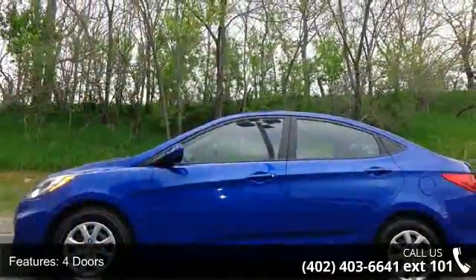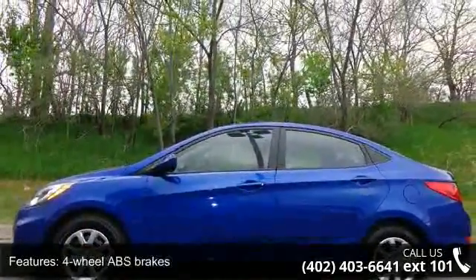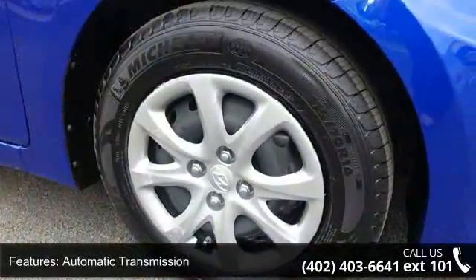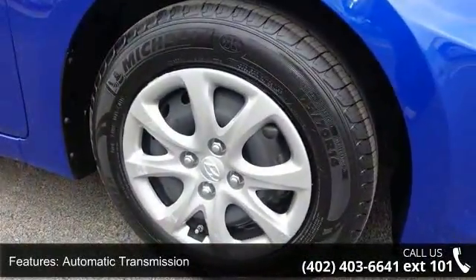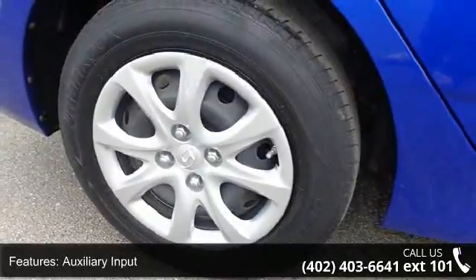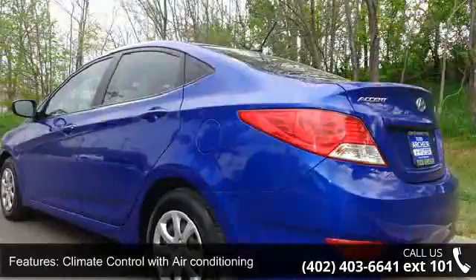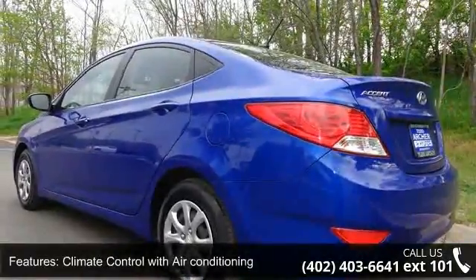Some of the top features included with this vehicle are 138 horsepower, 4 doors, 4-wheel ABS brakes, automatic transmission, auxiliary input, climate control with air conditioning, clock, in-radio display, folding rear bench seats, front seat type bucket, and front-wheel drive.